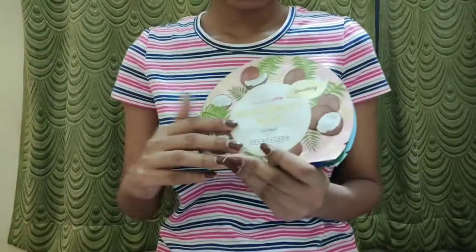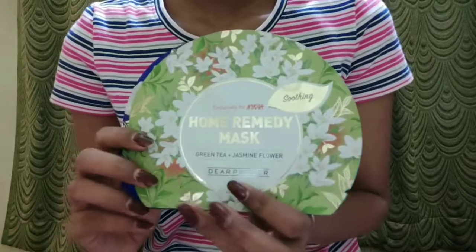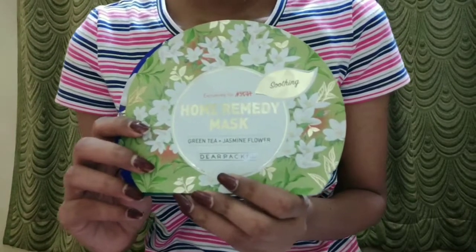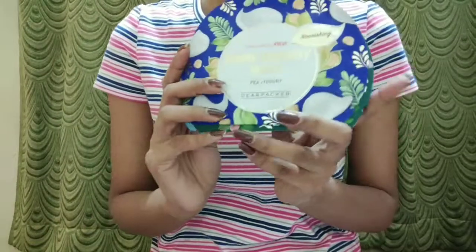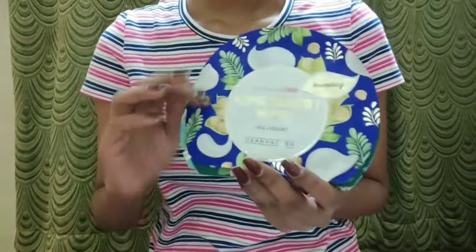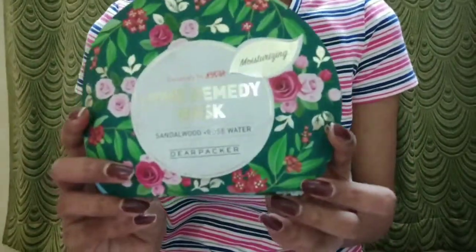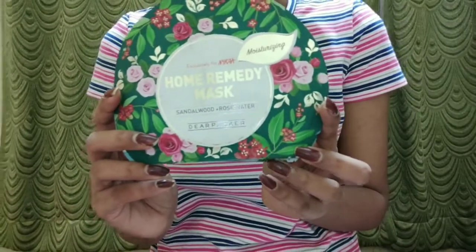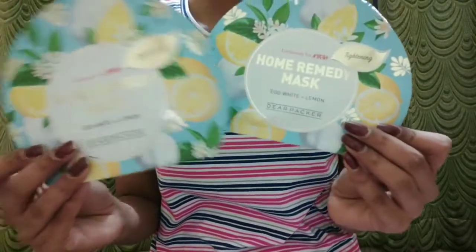First are two brightening masks in the variant turmeric and yogurt. Next is a coconut variant. Next is a soothing mask in the variant green tea and jasmine flower. Next is a nourishing mask in the variant pea and yogurt. Next is a moisturizing mask in the variant sandalwood and rose water. Then there are tightening masks in the variant egg white and lemon.